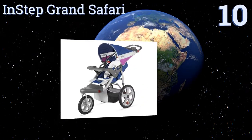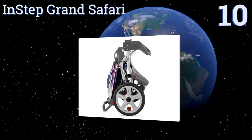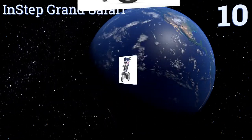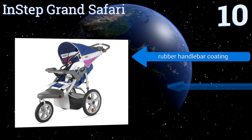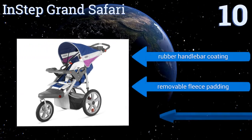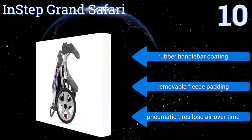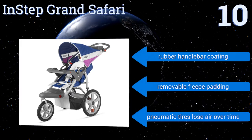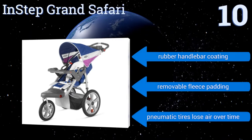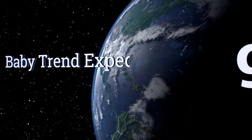Starting off our list at number 10, if you love to jog with baby along for the ride, look to the InStep Grand Safari. It's a great value with a number of useful features like a flip-up child's tray and a built-in MP3 speaker. Though the storage basket is small and can't hold a big diaper bag, it comes with a rubber handlebar coating and removable fleece padding. However, the pneumatic tires lose air over time.